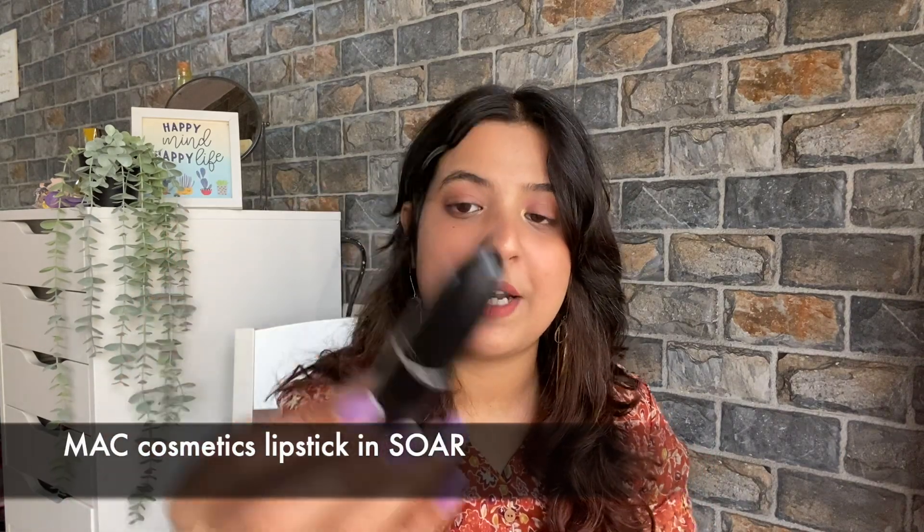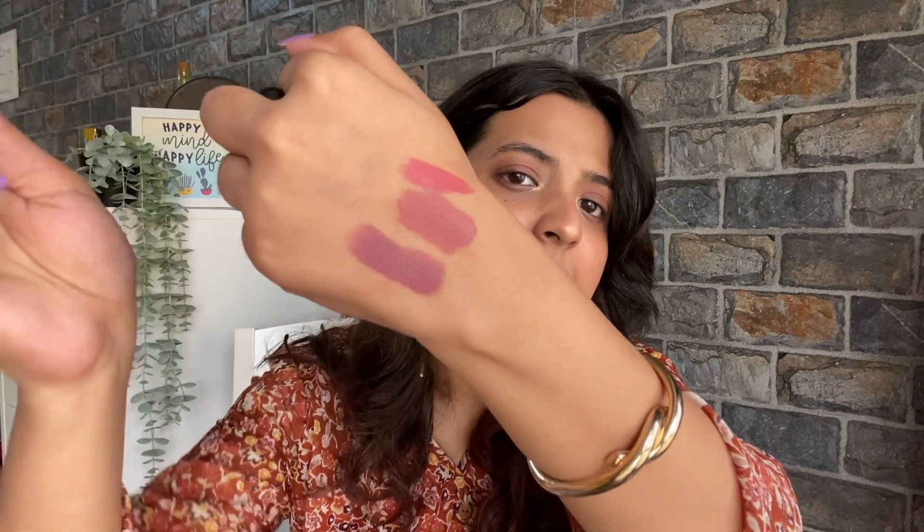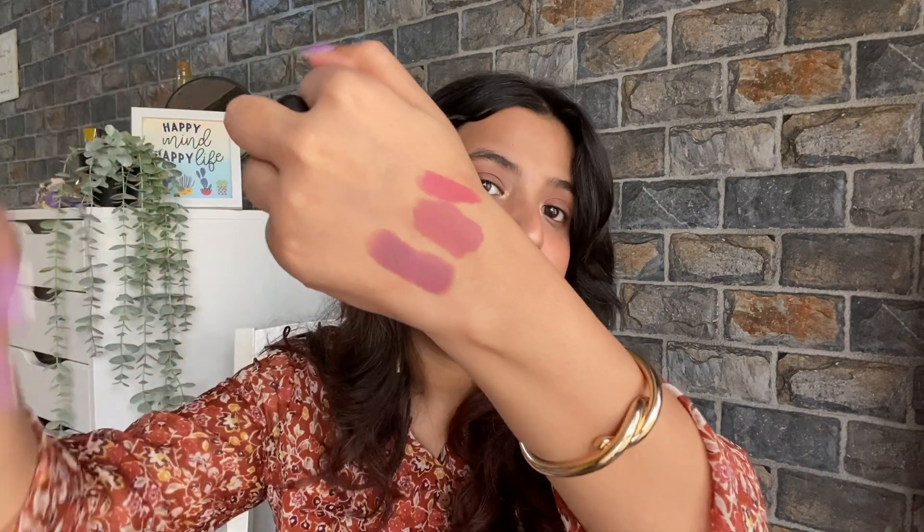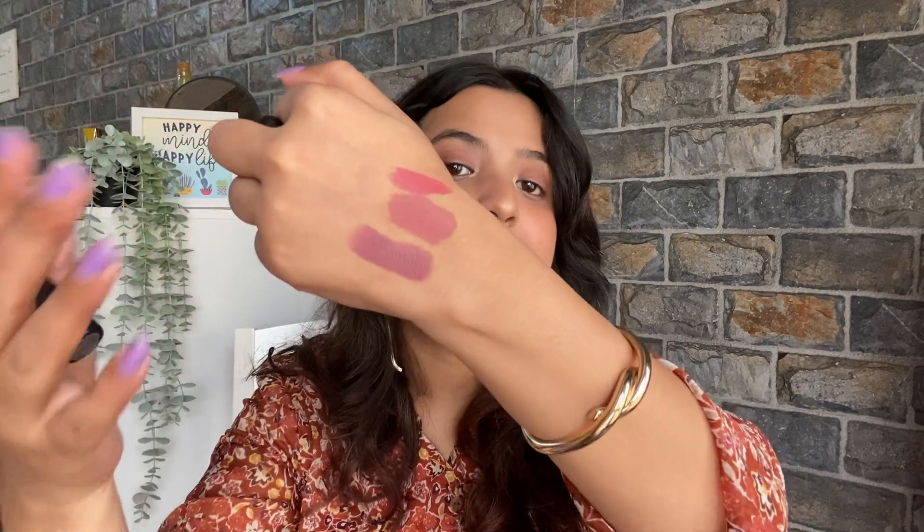The eighth lipstick is again a high-end one — this is by MAC Cosmetics in the shade Soar. Soar's lip pencil was extremely famous, and that's why MAC made a lipstick as well — their best-seller lip liner inspired this. As you can see in the swatch, it has lilac tones — a pink plus brown plus lilac mixed into one. One of those lipsticks where you don't need a full face of makeup — if you have a good lipstick, go for this one. This is amazing.